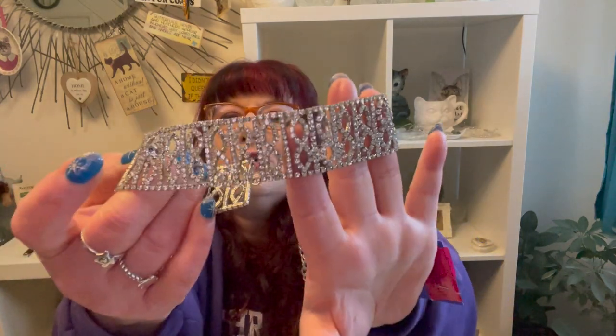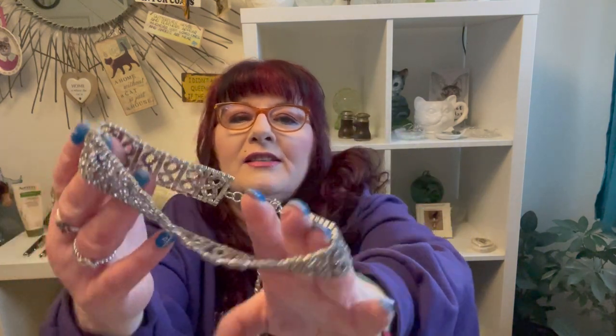Then I got this necklace from the same place. They were hanging on a hanger — let me just take it off. I got this little diamante rhinestone choker — look at that! All the rhinestones are in it. It does have an extender chain which I don't think is original, but this will be in my Etsy shop. I love this, it's so pretty, the sparkles! Again it was one pound fifty.